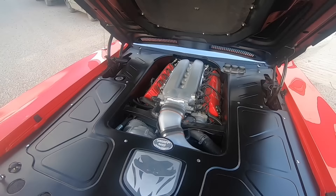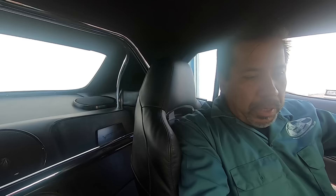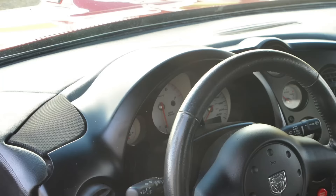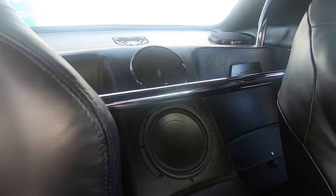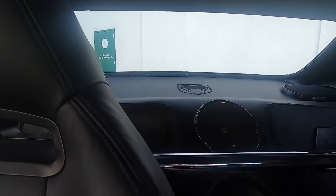We reused the Viper seat, the Viper console, and the Viper dash, with custom panels adapted to fit the Cuda body. The seating position is a little further back than the stock Cuda. We got rid of the rear seat and fabricated a roll bar to add to the performance car look. Being a bigger body, the back seat area is actually a little more extended. You don't have that windshield pillar that nearly hits you in the forehead like in the Viper, so it's a lot more comfortable.